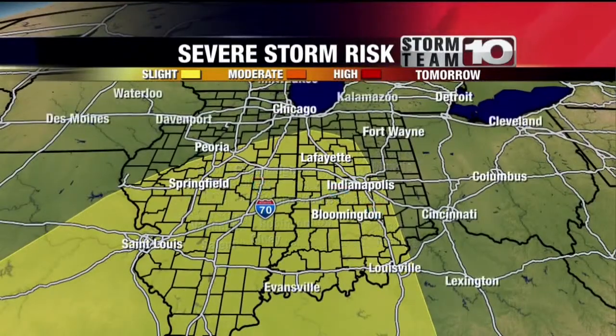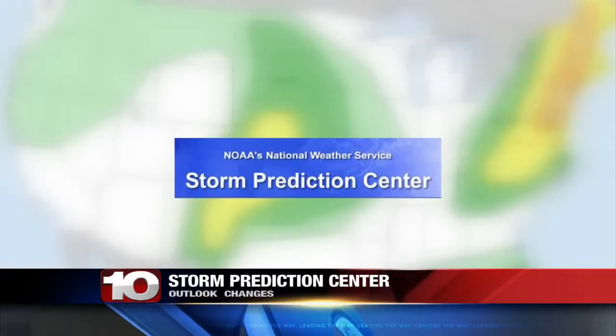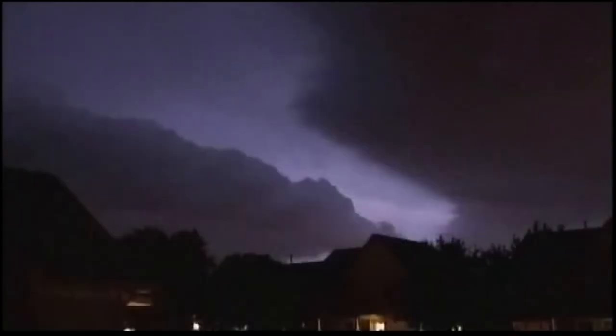We do have a slight risk for severe weather — you can see that in the yellow area right there. We've become familiar to that sound and those words during a severe weather risk. But where does that colored set of risk labels come from? It is released by the Storm Prediction Center in Norman, Oklahoma, prior to potential severe threats.